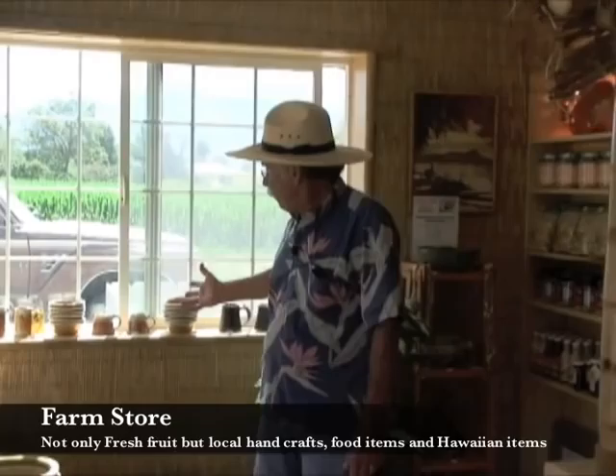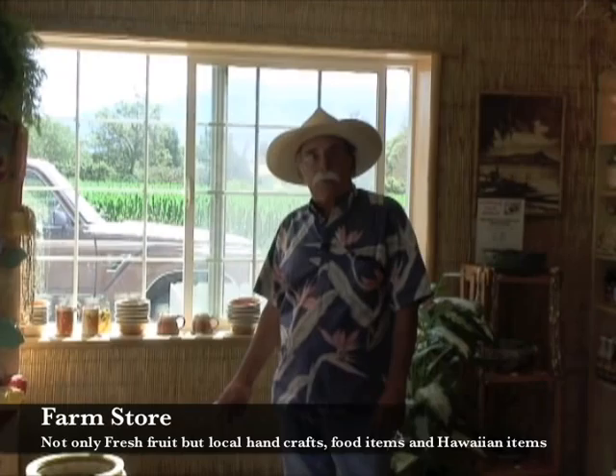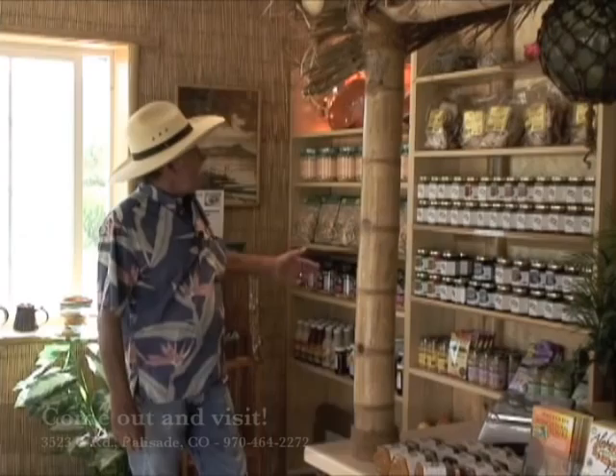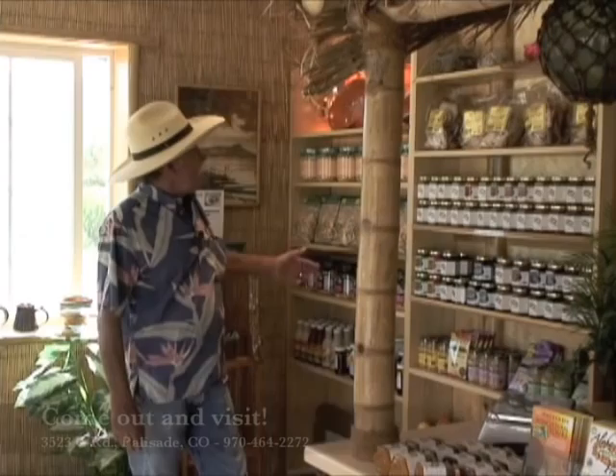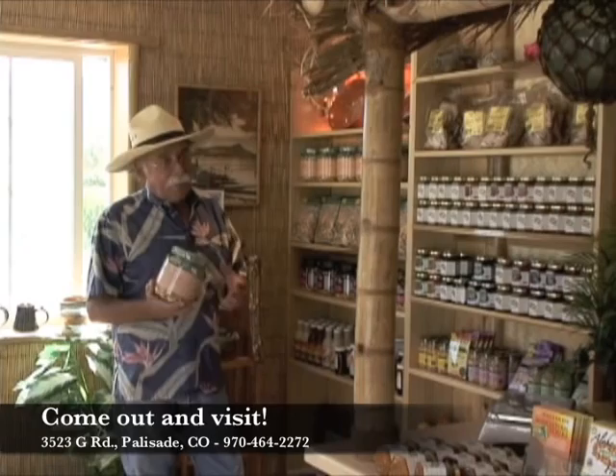We're inside our farm market now. This is my wonderful wife, Pat, my partner in all this. She takes care of the store while I take care of the orchard. Not only do we have good fruit, but we have some local crafts such as a little bit of pottery. A friend of mine who's a roper makes these wonderful rope baskets which are hard to find. We have our own full line of jams and jellies under our own label, and we're having some syrups made soon. Then we bring in these Hawaiian items that are just unbelievable — this is popcorn with a little macadamia nut added to it. It's a real treat; most people, once they have it, certainly come back for more.